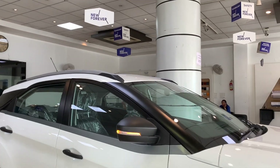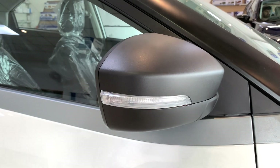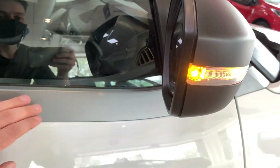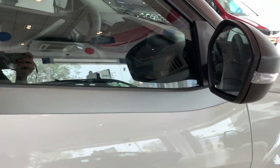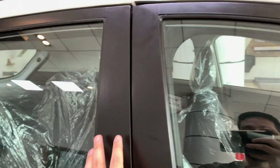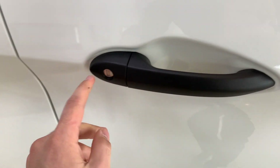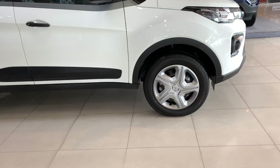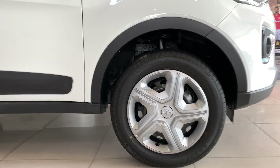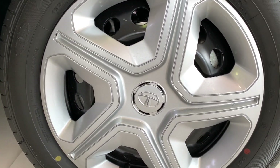You can find a turn indicator on the ORVM, which is finished in black because this is the XMS variant. There is a gray body color strip that continues to the back. You get a piano black B-pillar and black door handles with a key insert. The wheels are 16-inch steel wheels with 195/60 R16 tires, a wheel cap with Tata's branding, and disc brakes up front.